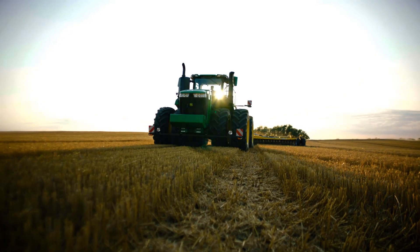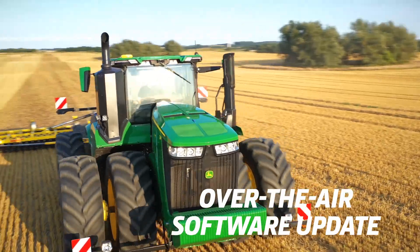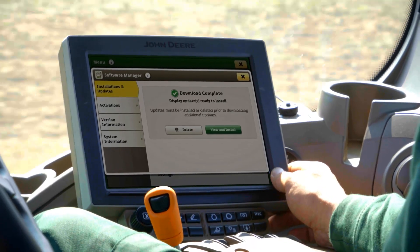What's more, free over-the-air software updates ensure your 9 Series tractors are always up to date with the latest productivity features.